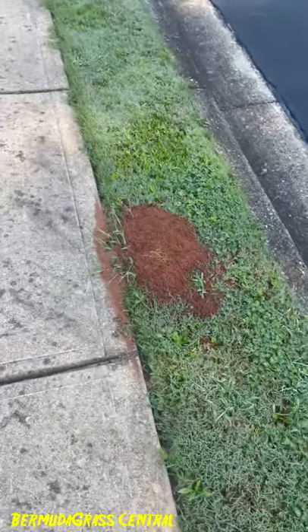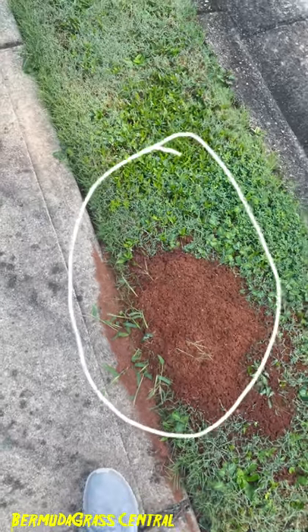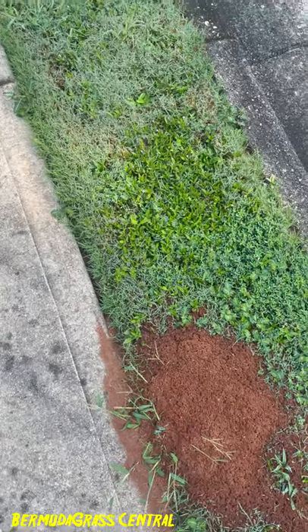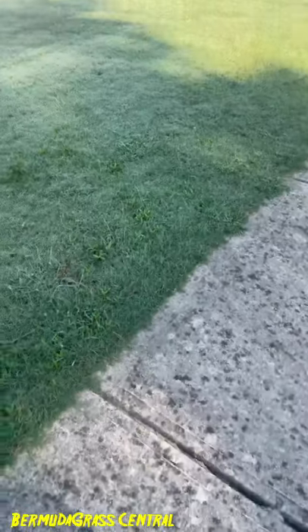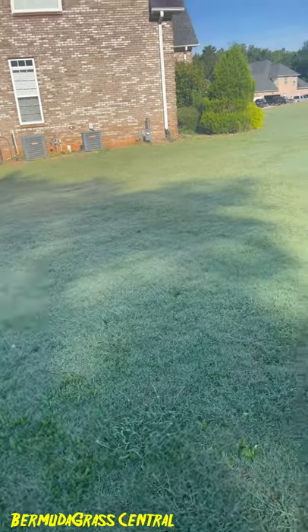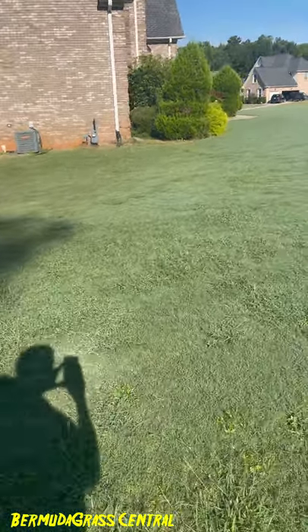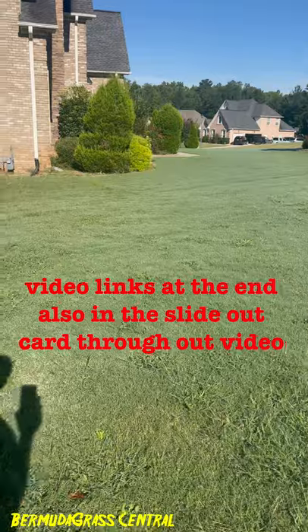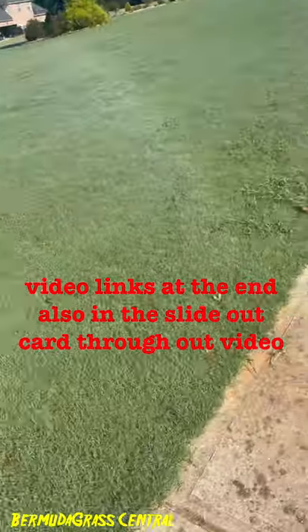You can see areas like this big ant mound, and it's full of crabgrass. You got clovers beside it, you got ripe weed, you got spurge, buttonweed — that's all I can see right now. And the yard is just infiltrated with weeds.